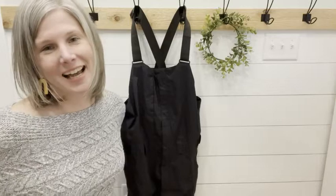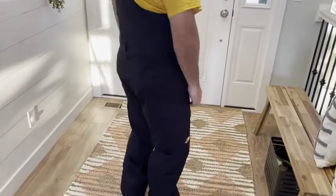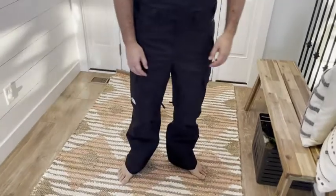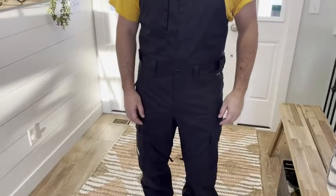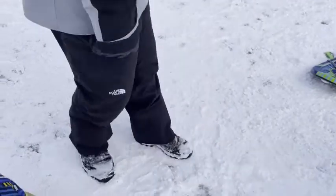Hey, this is Christy with WTI and today I wanted to show you guys my husband's snow bibs. These are by the North Face. Super great quality. We were just out sledding the other day and he stayed very warm, very dry. They did everything that they were supposed to do.